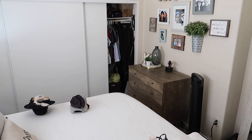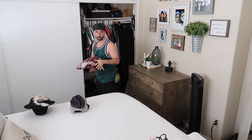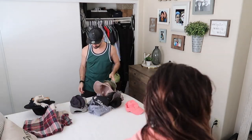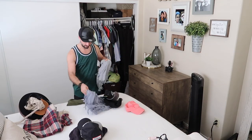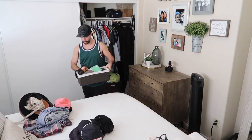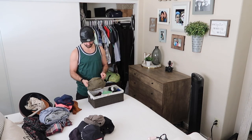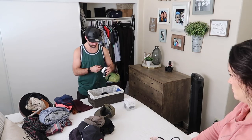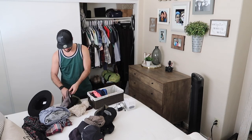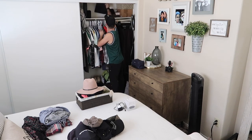Now we'll have my husband in the video and he'll be decluttering his side of the closet. He is a really good cleaner — he was raised by a mom who had them do chores every single day. She made sure he cleaned really well, so he's actually probably cleaner than I am. I'm probably the messy one in our relationship even though I make cleaning videos on YouTube, and that's been the running joke our entire marriage.